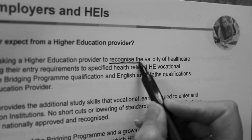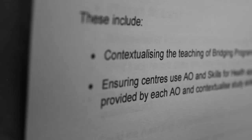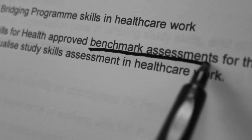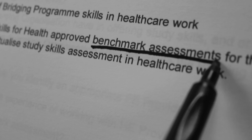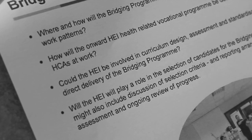The planner also looks at what an employer should expect from a higher education provider, and how FE providers delivering the bridging programme must contextualise the teaching of bridging programme skills in healthcare work, and use the awarding organisations' supplied benchmark assessments. Finally, the planner suggests some questions for joint discussion.